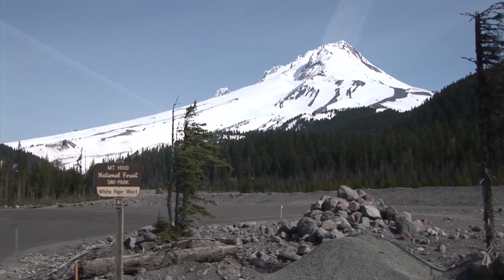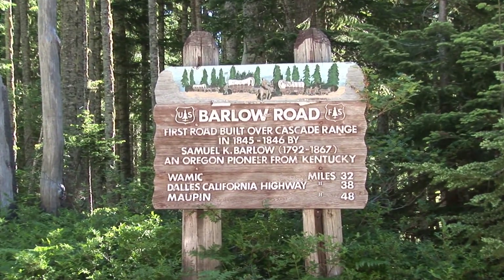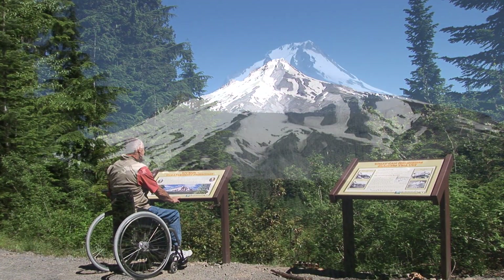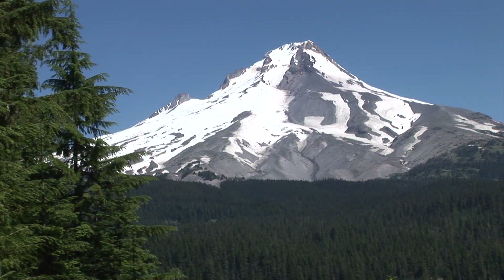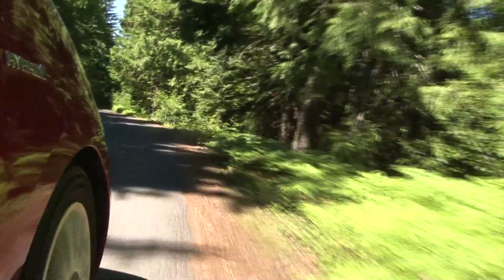Just after Meadow's ski area, we'll hook up with remnants of the old Barlow Road. The Barlow Road was the first road connecting east to west over Mount Hood, completed in 1846. It's a short distance, but long on scenery.